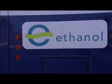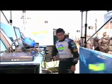Jeff's the official driver for the sleek speed mobile, sponsored by EPIC — the Ethanol Promotion and Information Council. And today, Jeff's got an added responsibility: putting ethanol to a full throttle race run.